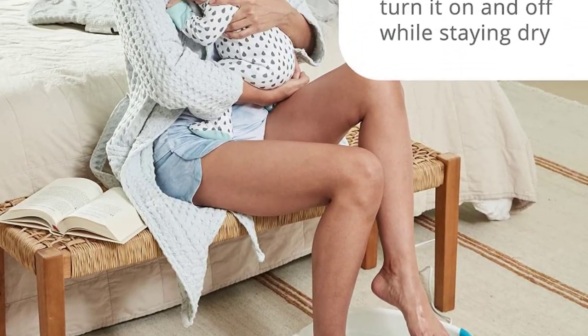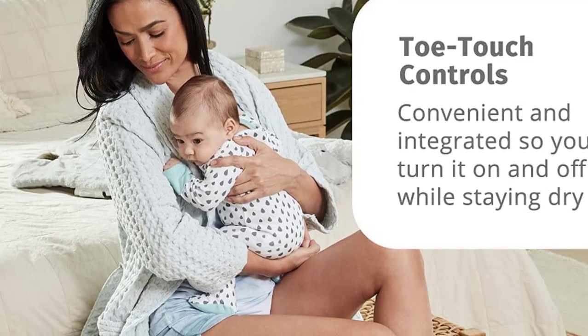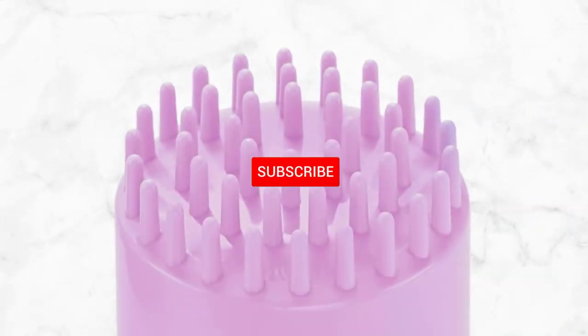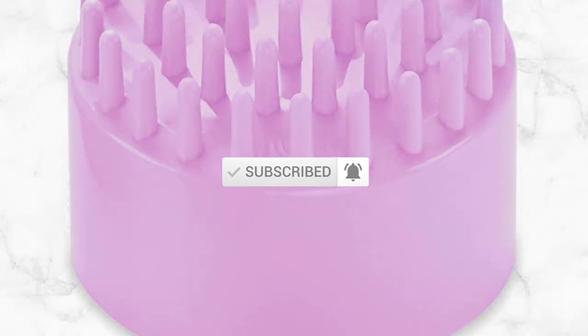I tried to assess popularity, quality, price, durability, user opinion, and more. If you need more information about these products, please check the link in the description section below. Don't forget to subscribe to this channel for future videos. Let's start this video.